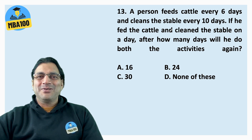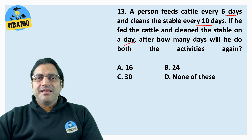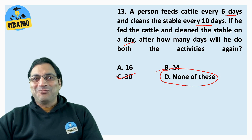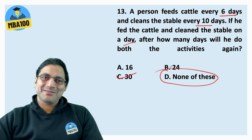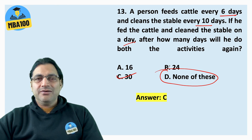Question 13: A person feeds cattle every 6 days and cleans the stable every 10 days. If he fed the cattle and cleaned the stable on a particular day, after how many days will he do both activities again? Just take LCM of 10 and 6, which is 30. But they've given none of these as one of the options — please do not fall prey to it. The answer is C.